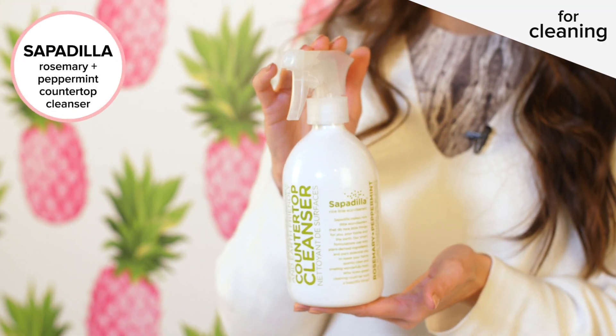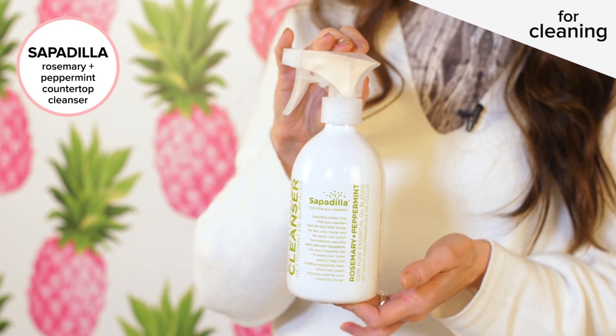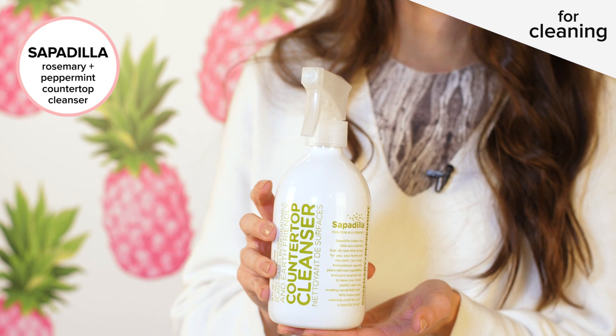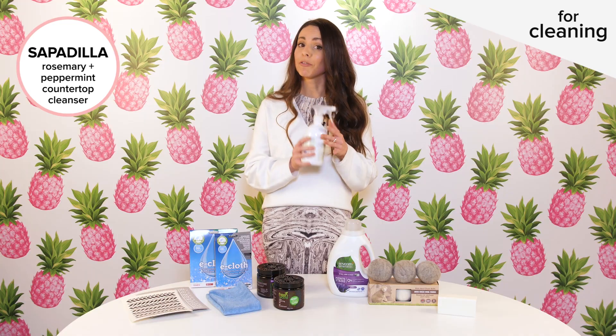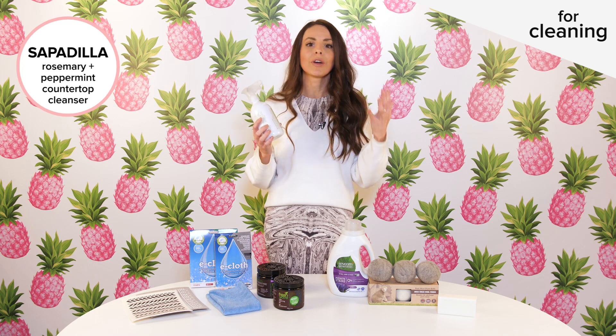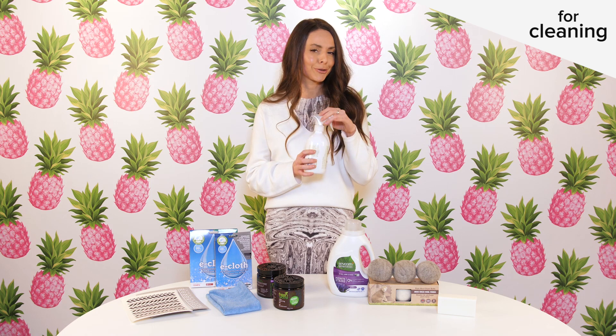To get us started, my favorite cleaning product is this countertop cleanser from Sapodilla in the peppermint and rosemary scent. What I love about it: it's made right here in Canada, it's made with 100% pure essential oil blends — so a great natural option — and if you love peppermint as much as I do, this leaves your home smelling so refreshed and clean without that artificial kind of smell. Definitely a must-try.